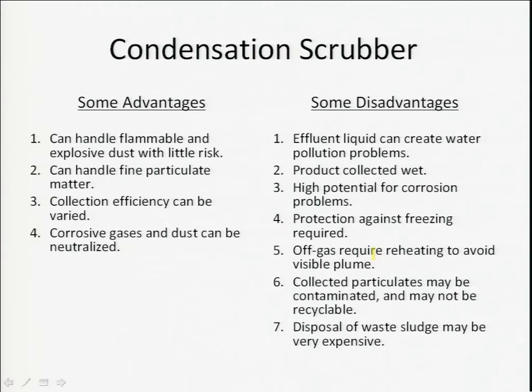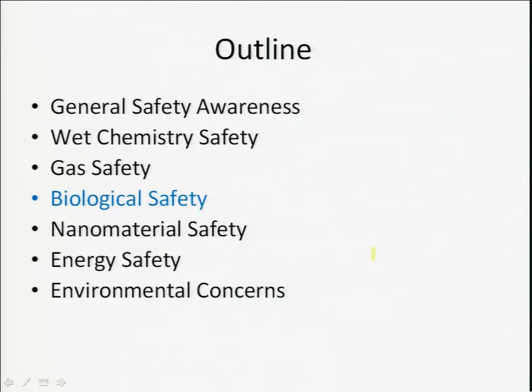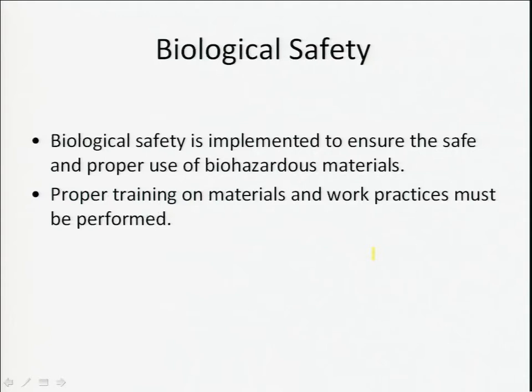Moving on to biological safety. Biological safety is important in nanotechnology because there is more and more of a mixture of nanotechnology with biological systems. People use DNA and viruses in nanotechnology, while on the other hand people use nanotechnology in medicine. So biological safety becomes very important in many aspects of nanofabrication. You must ensure the safe and proper use of biohazardous materials and be properly trained on the materials and work practices in this area, defined by the overlap of nanotechnology with medicine and biology.